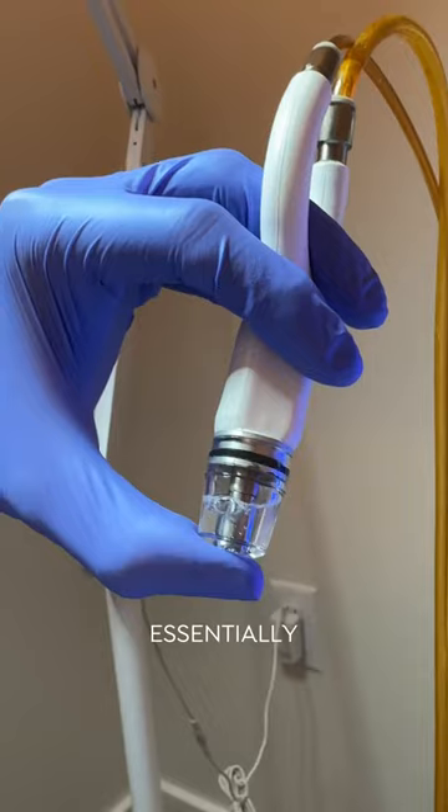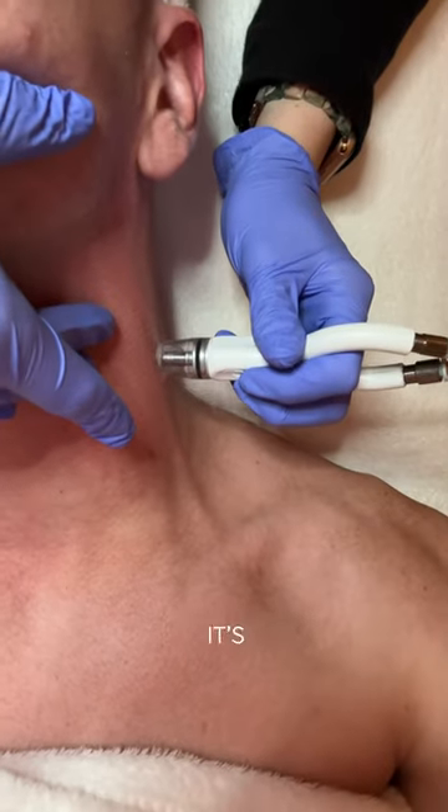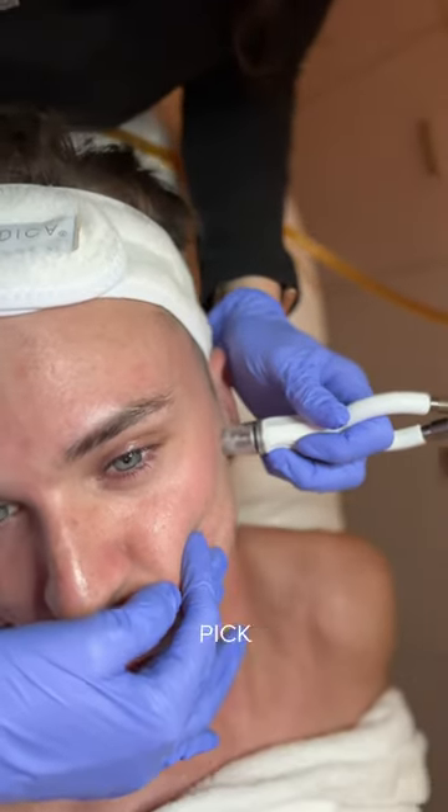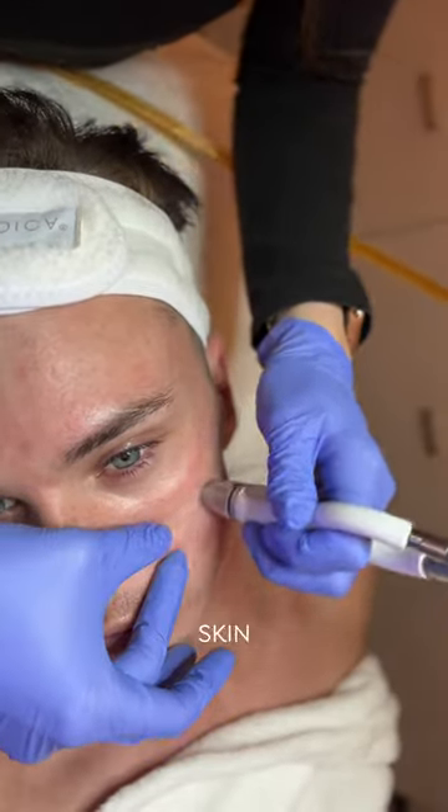So a diamond glow is essentially a vacuum for your pores, and while it's vacuuming out your pores it's sending a hydrating and cleansing serum through it. The estheticians pick these serums specifically for your skin needs, and they go inch by inch around your whole face.